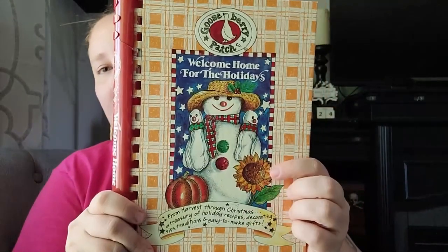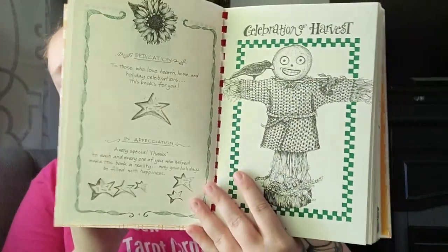I also found another Gooseberry Patch called 'Welcome Home for the Holidays.' It looks like it's for fall and Christmas — it says 'Celebrations of Harvest' with homecoming tips, traditions, seasonal gifts, and a grand harvest buffet with all kinds of recipes. Then it has a whole section for Christmas as well, so I'll definitely be using that this year for the holidays.